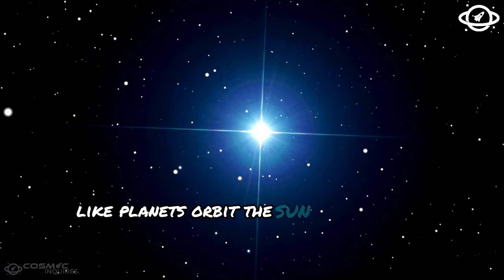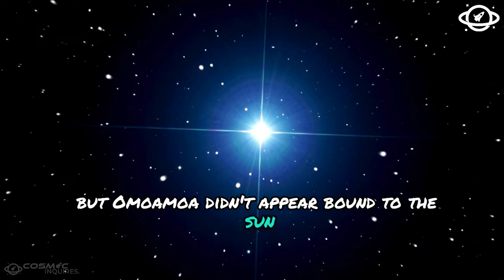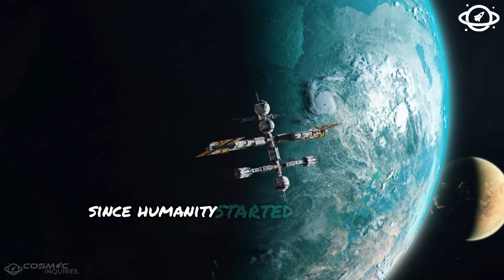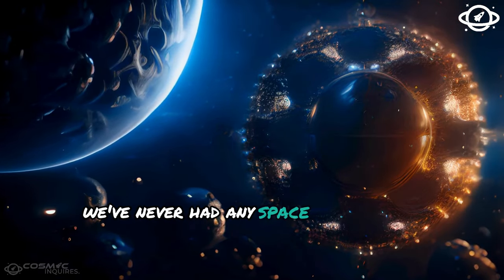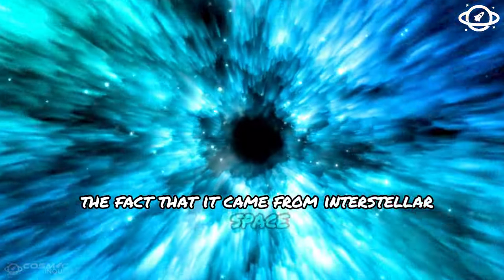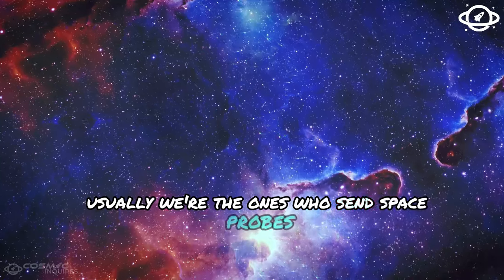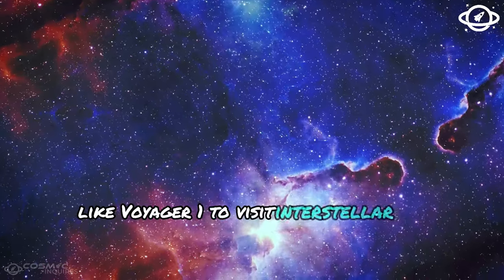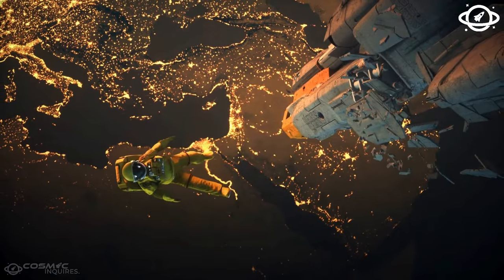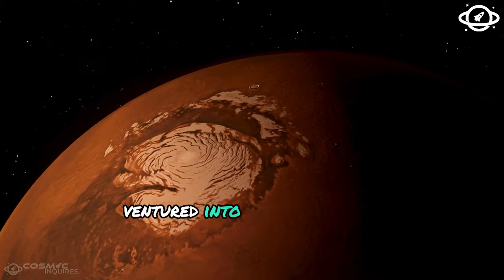Asteroids, like planets, orbit the sun at slow speeds, but Oumuamua didn't appear bound to the sun. Instead, it seemed to have a defined path. In all the decades since humanity started exploring space, we've never had any space object behave the way Oumuamua did. The fact that it came from interstellar space made it even more suspicious. Usually, we're the ones who send space probes like Voyager 1 to visit interstellar space, so you can imagine the excitement when one of these faraway objects ventured into our solar system.